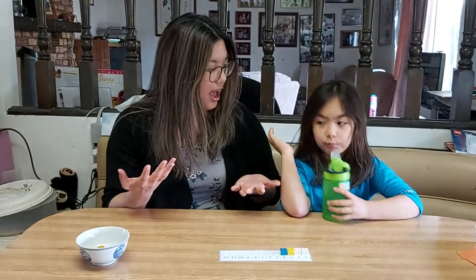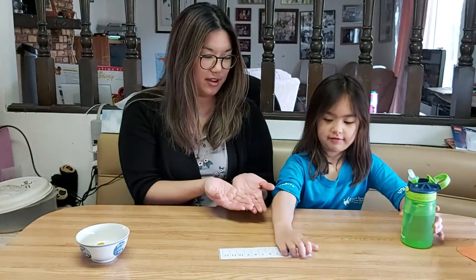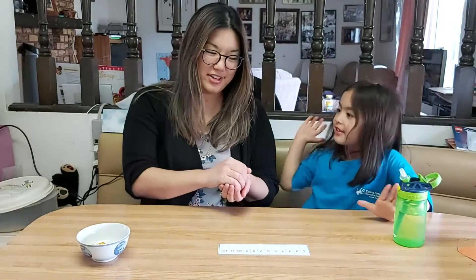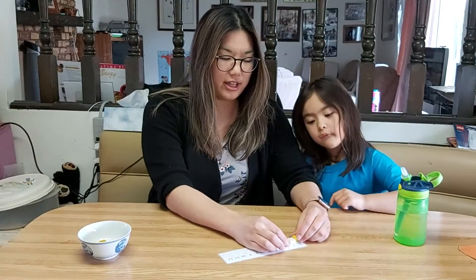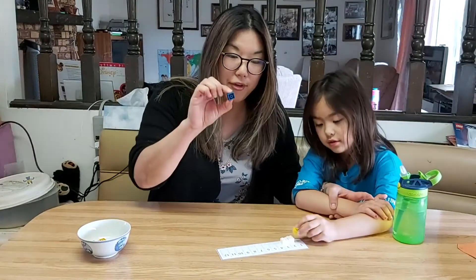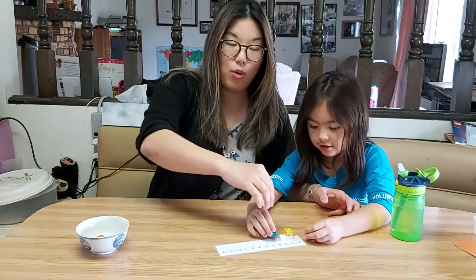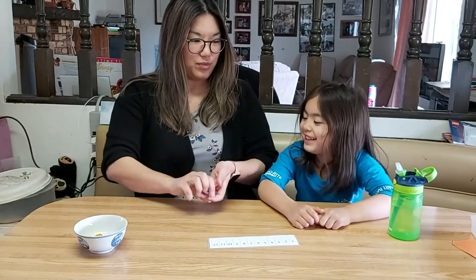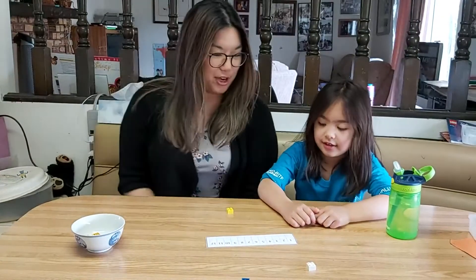I'm going to ask Michiko, how many altogether? There's four altogether. Can you give me four? Perfect. It's always good to check, because every so often you'll get somebody who when you ask them to give you four, they'll just give you the fourth one, and they're not understanding that four is the whole number we need. What if I put them in a different order? How many do we have now? Four. We still have four.